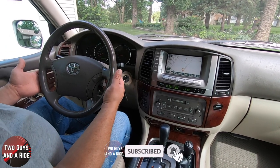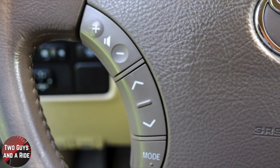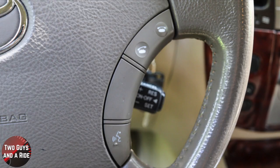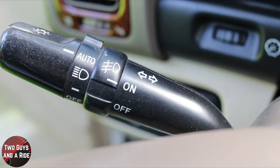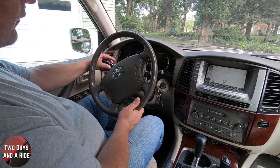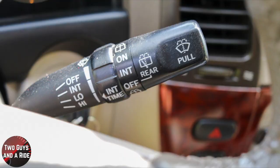On the steering wheel, you have volume up and down, CD track changes — this does have a six-disc CD player — and mode switching between AM, FM, and CD. Over on the right side you have phone off, phone on, and voice command. The traditional Toyota cruise control is right there, unchanged for eons. It also has auto lights on the stalk switch, fog lights, intermittent wipers, rear wipers, and windshield washers front and rear.